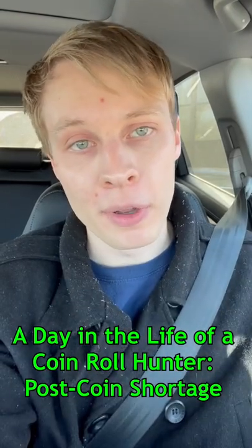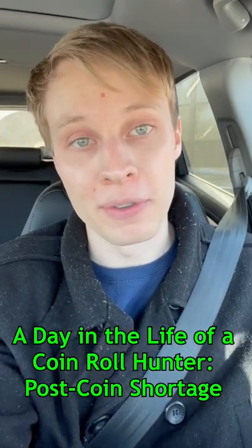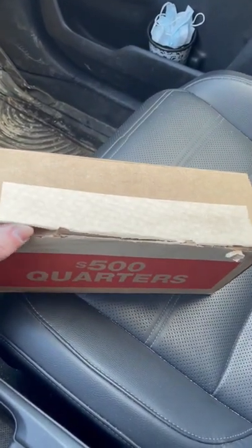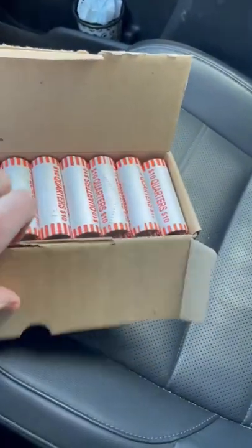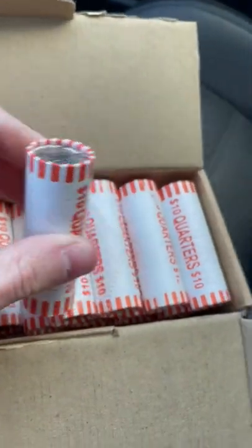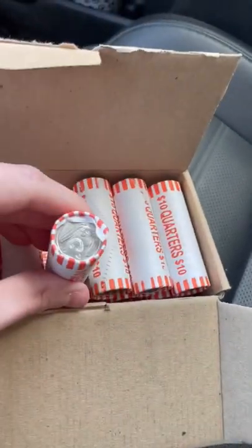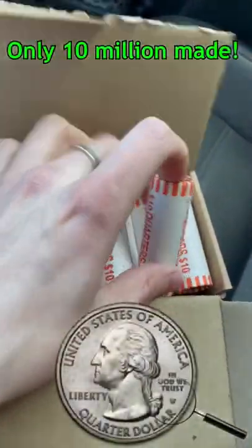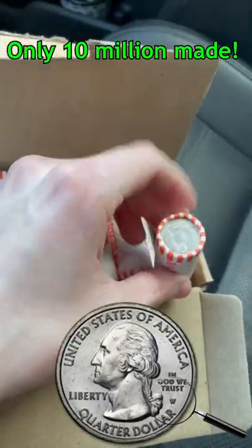Let me take you through a day in the life of a coin roll hunter after the great coin shortage of 2020. I just got out of the bank and thankfully they're letting me get boxes once again. I was able to pick up this $500 box of quarters and there's some pretty nice stuff in here. We have a bicentennial ender right there and these four right here are all 2020s — we have chances of getting those rare West Point mint marks on all four of those.